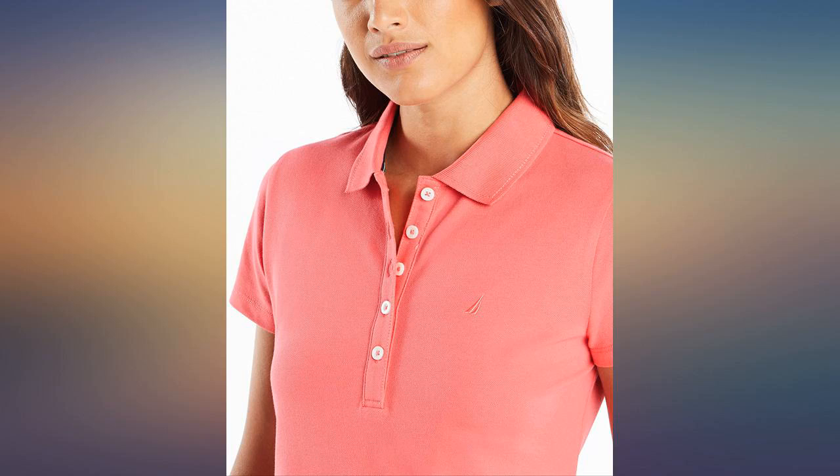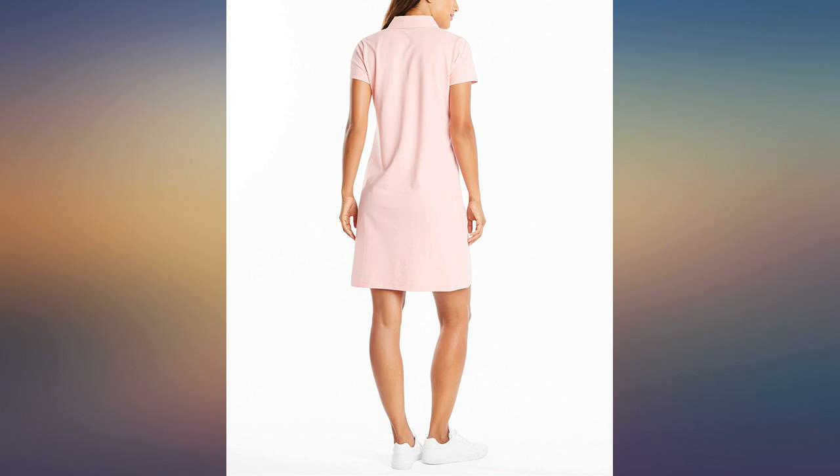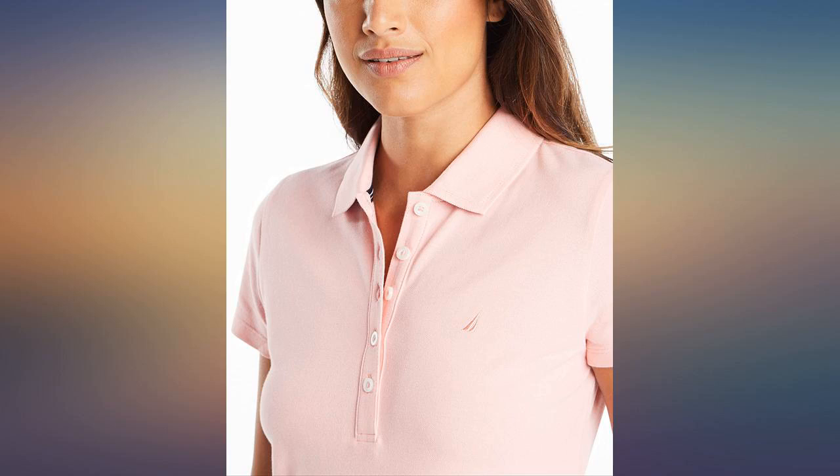For the record, I am 4 feet 11 inches and weigh 110 pounds. Measurements: 34, 29, 25. Age 70. Size small to medium.